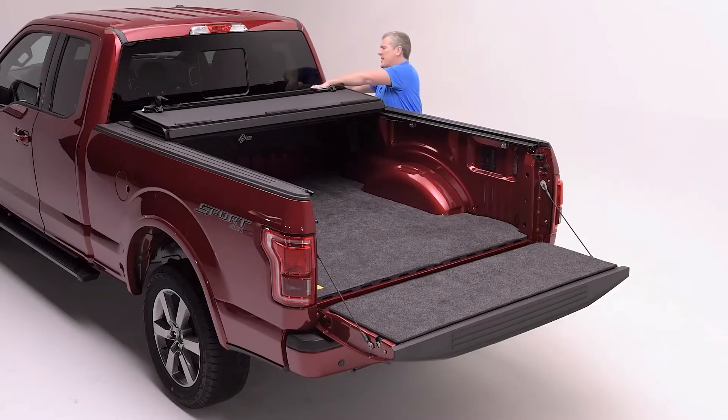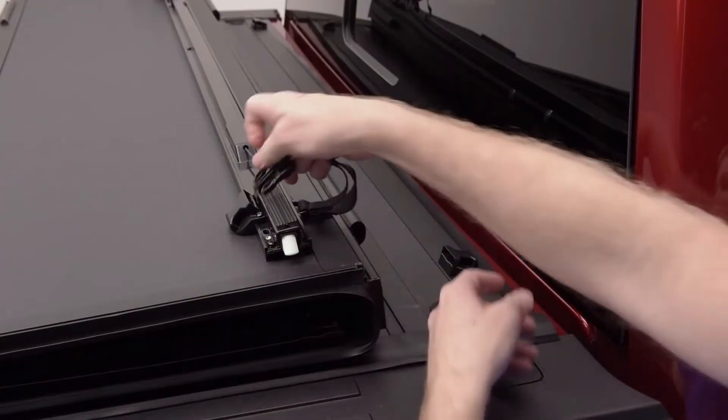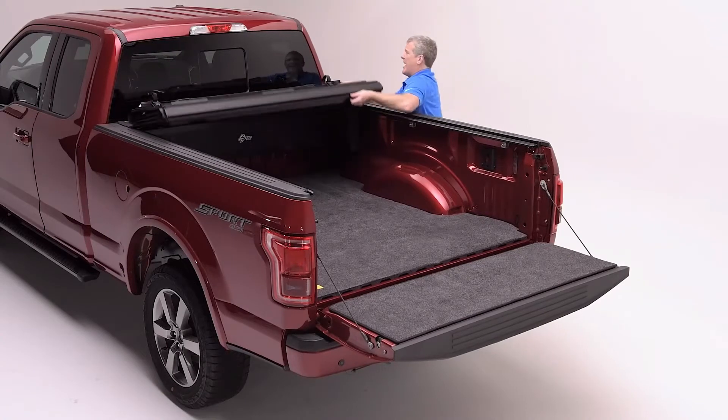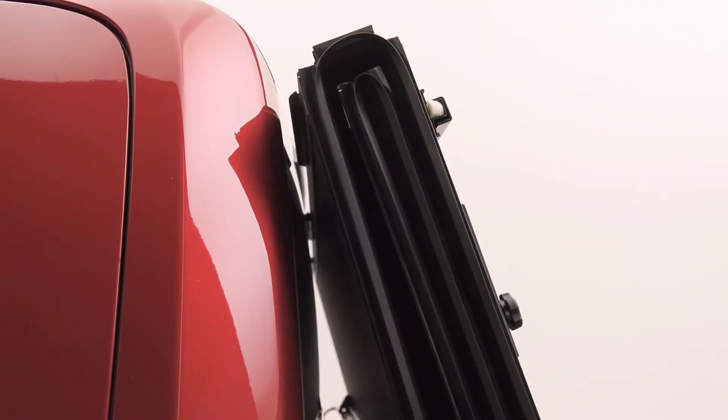But even more important is the ability for the cover to fold wide open. You'll notice D-shaped bumpers that are going to prevent any direct contact to the cab or glass when the covers lean forward.